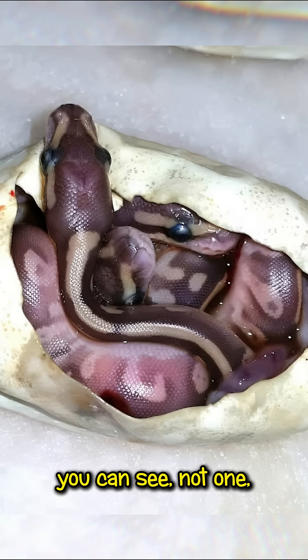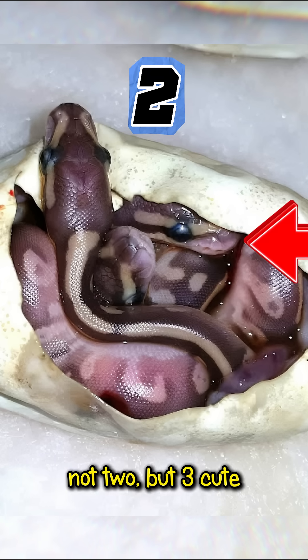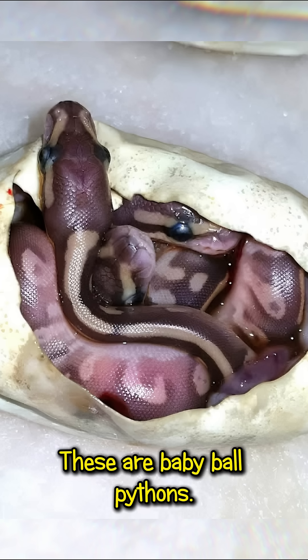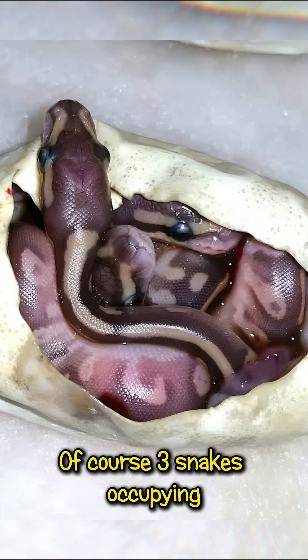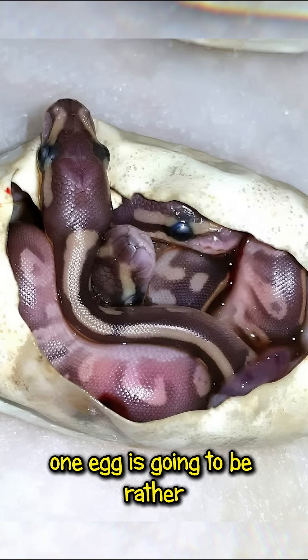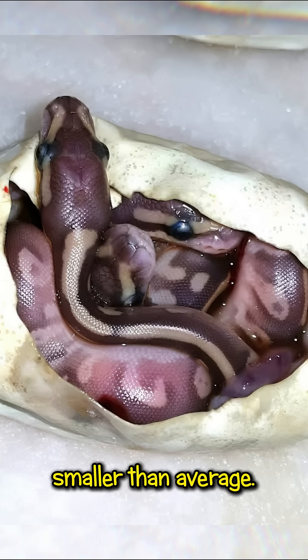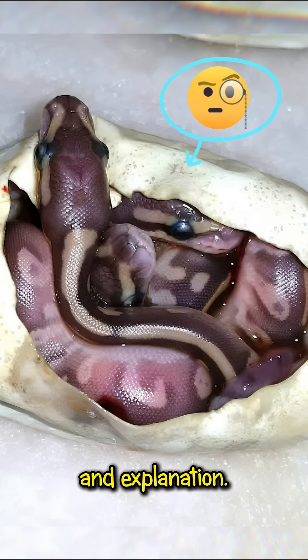Take a close look and you can see not one, not two, but three cute little snake heads. Yes, triplets. These are baby ball pythons. Of course, three snakes occupying one egg is going to be rather crowded, so they are definitely going to be born smaller than average.